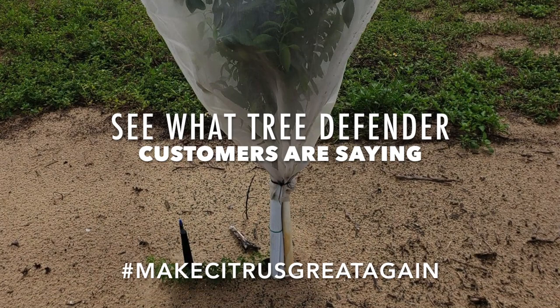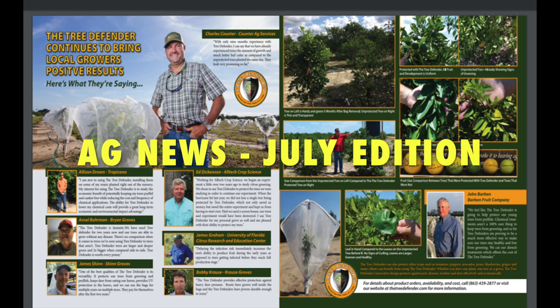See what Tree Defender customers are saying. These were published in the July edition of the Ag News Magazine.